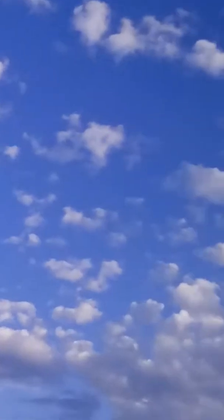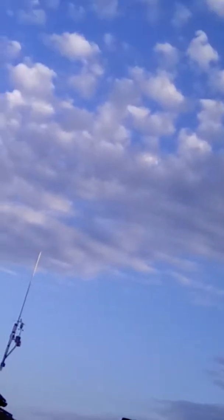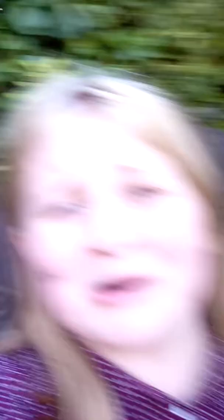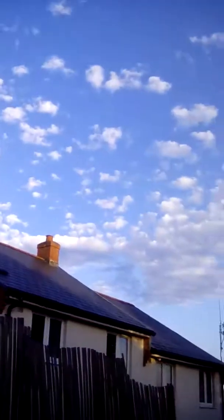Look at that nice blue sky to end today's vlog! Normally it's really grey and miserable around here when I end the vlogs at this time, but it's so pretty and blue today. What's the time? It's 29 minutes past 7. Look at that lovely sky, it's so pretty. That's really nice. So yeah, that is it from me today - thank you guys for watching this video and I'll see you in the next one, bye!